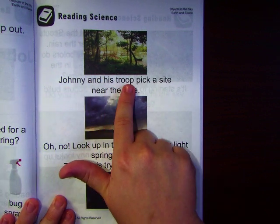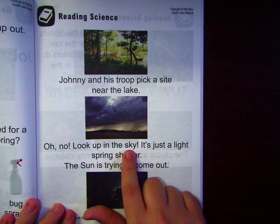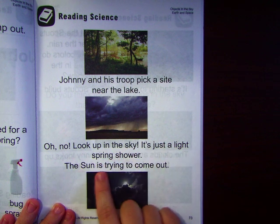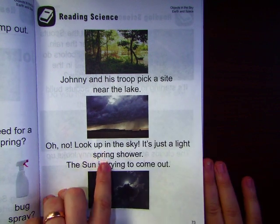Johnny and his troop pick a site near the lake. Oh no, look — up in the sky! I was right, it does rain in the spring. It's just a light spring shower. The sun is trying to come out. They call it a spring shower because it happens in the spring.